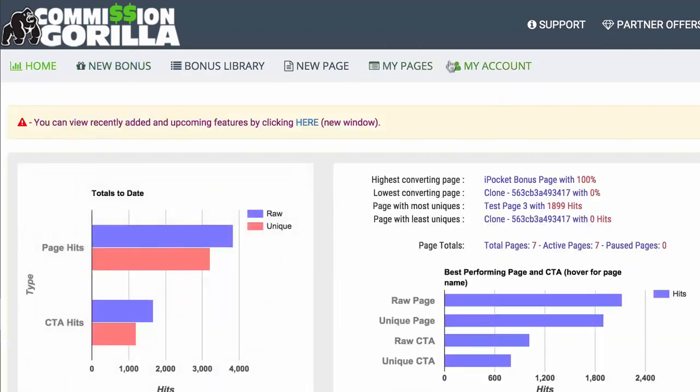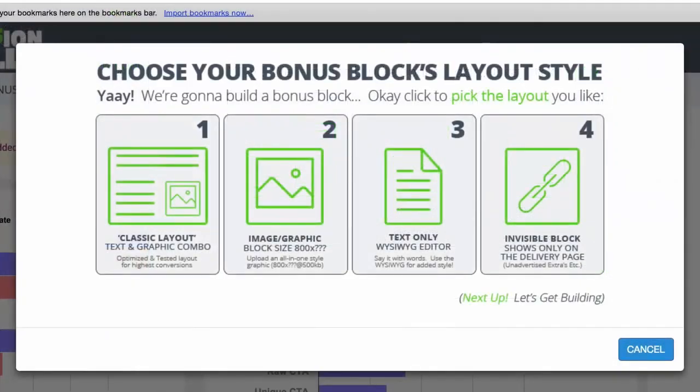Now let's create a brand new bonus. Go to New Bonus — you'll see different types of bonus block layouts you can add. You have a Classic layout, which is a text and graphic combo. You also have an Image block, which is basically just uploading an image — so if you have a banner of a bonus, you can literally just upload it. There's also a Text WYSIWYG style layout where you can create any style you want from scratch. And then there's an Invisible block, which shows on the delivery page after somebody buys your affiliate promo.